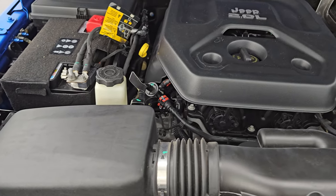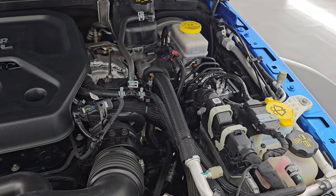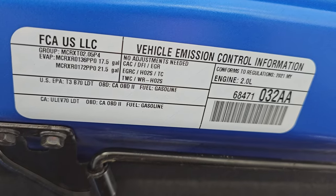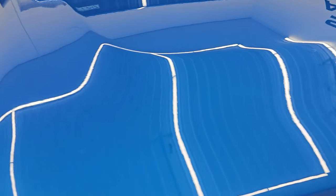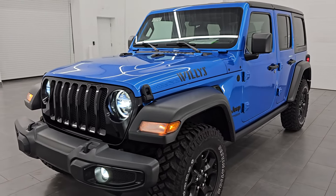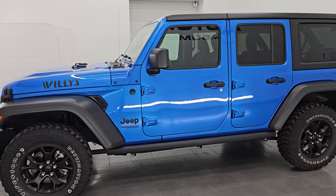Under the hood we have the 2.0-liter turbocharged 4-cylinder engine putting out 270 horsepower. The engine bay is very clean and it runs very smooth. There is the emissions sticker, and once again this vehicle has been fully safetied and inspected by our service shop. It has a fresh oil and filter change, the fluids have been checked and topped off, and it is 100% ready to go. I'm going to do one more final walk-around so you can see just how good this thing looks with all the lights on.